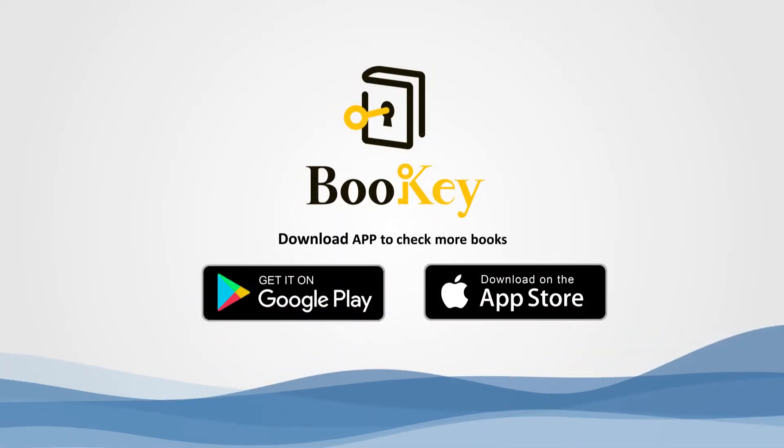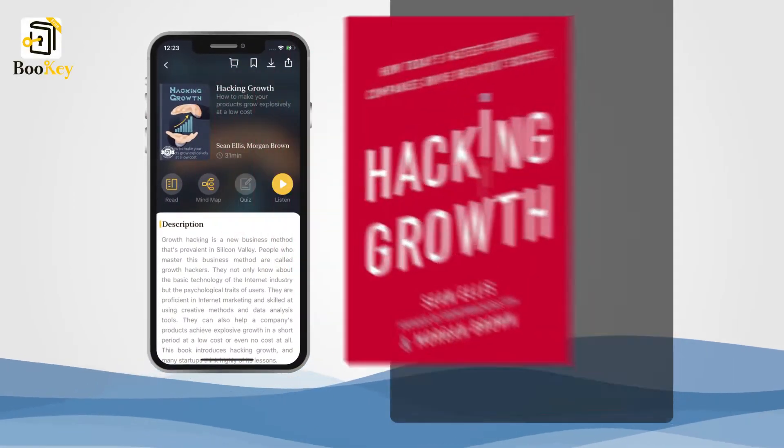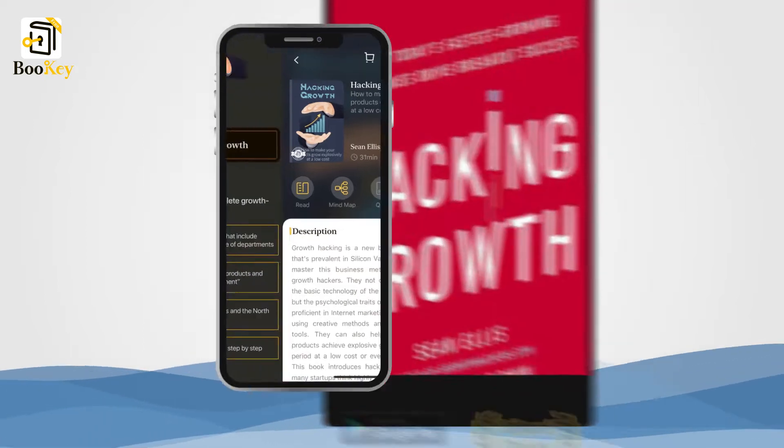Welcome to Bookie. Today we'll unlock the book Hacking Growth: How Today's Fastest-Growing Companies Drive Breakout Success.